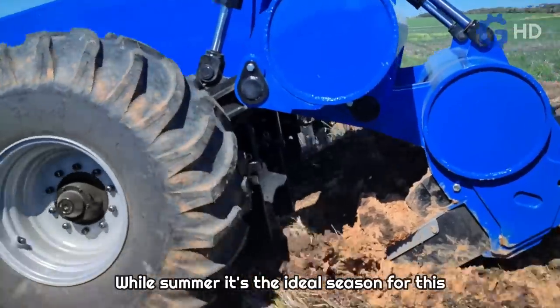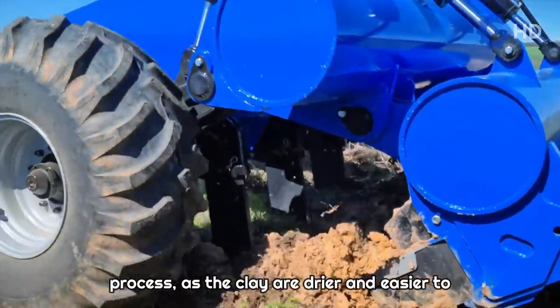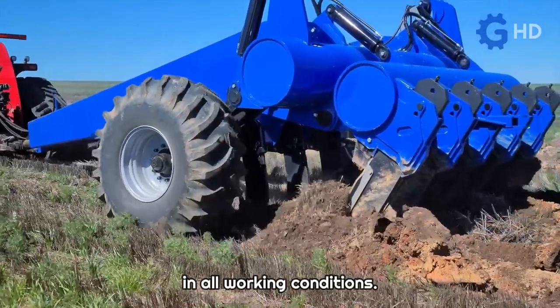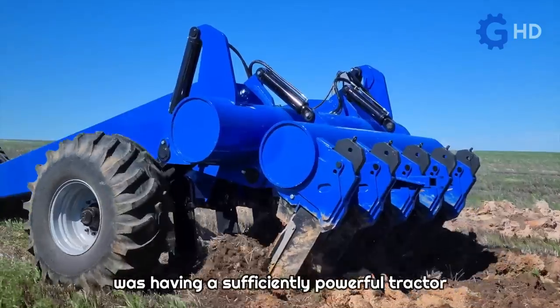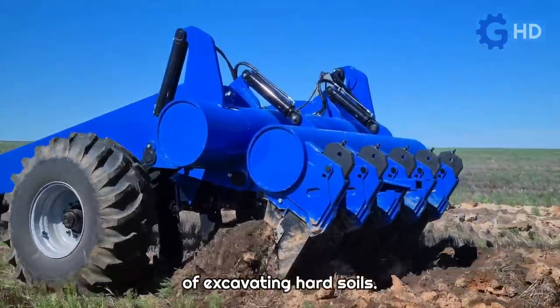With this configuration, the Clay Delver could remove clay at depths ranging from 400 to 1,200 millimeters. While summer is the ideal season for this process, as the clay is drier and easier to excavate, the Clay Delver proved effective in all working conditions. The only requirement to operate this tool was having a sufficiently powerful tractor, due to the heavy-duty nature of excavating hard soils.